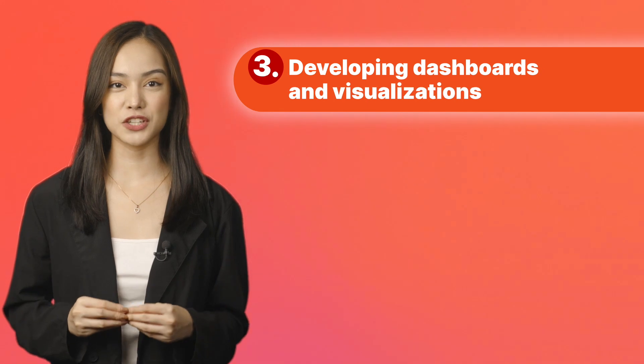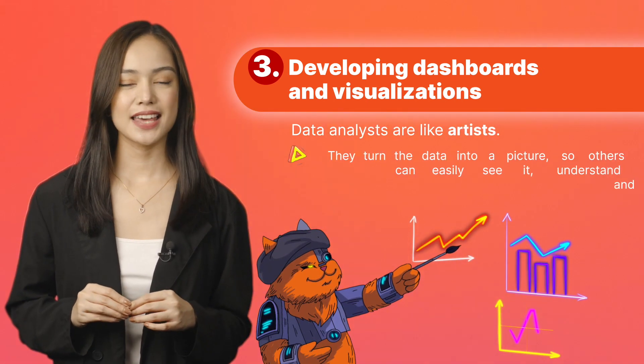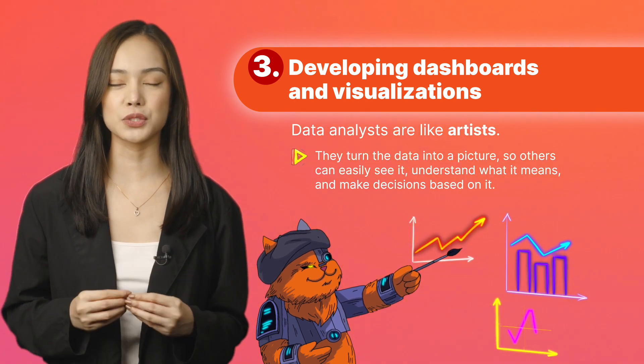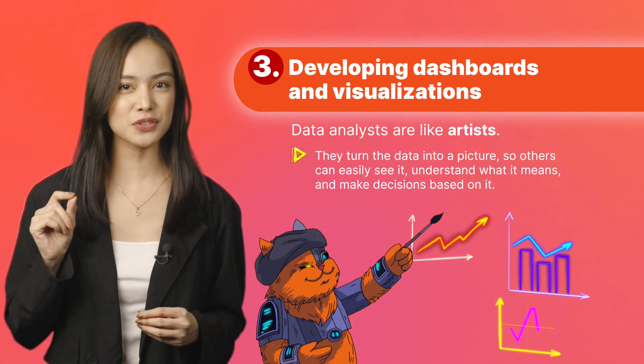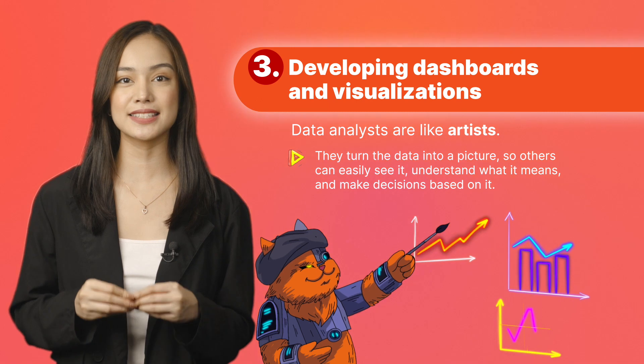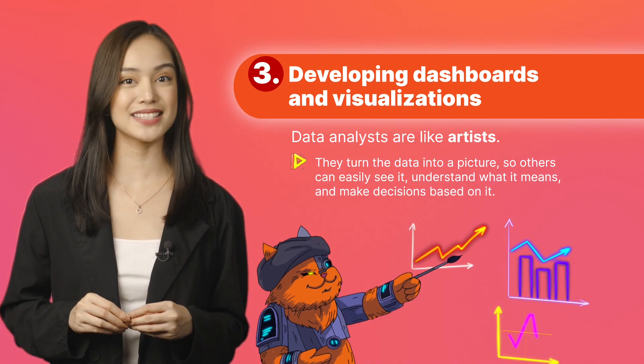Develop dashboards and visualizations. Data analysts are like artists. They take the information they find in data and turn it into a picture. They use special tools called data visualization tools to create the picture so others can easily see it, understand what it means, and make important decisions based on it.